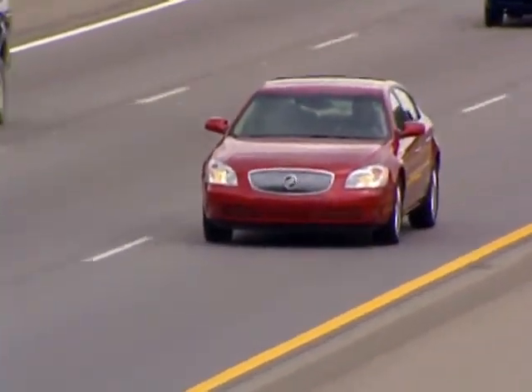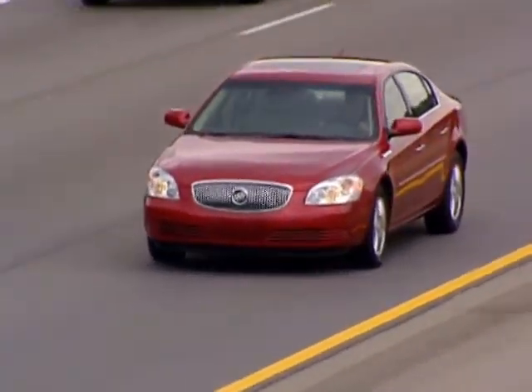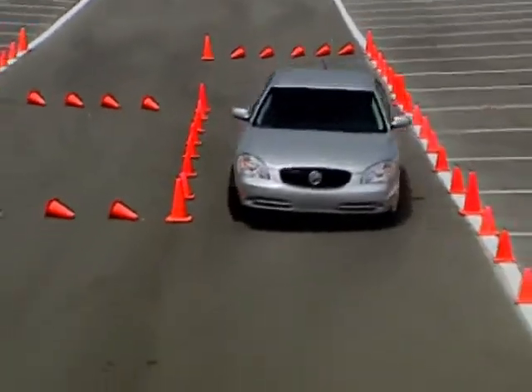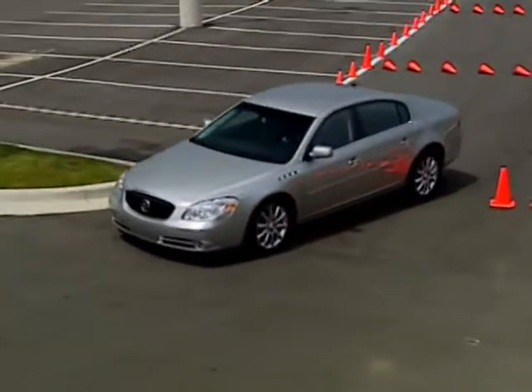But they do know — or indeed should know — that because of these technologies, the handling of the 2008 Buick Lucerne is better than they ever could have imagined. Buick's approach to technology is not to have technology for the sake of technology, but rather very easy-to-use, beneficial features that people of all ages are comfortable with.